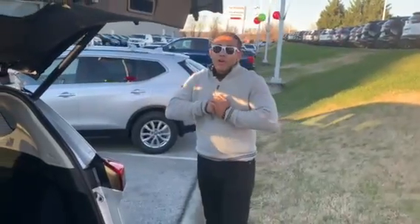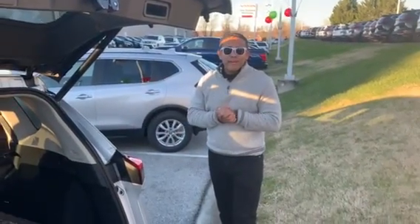Guys, this vehicle is phenomenal. It's an all-new look of the 2021 Nissan Rogue. Come on down.